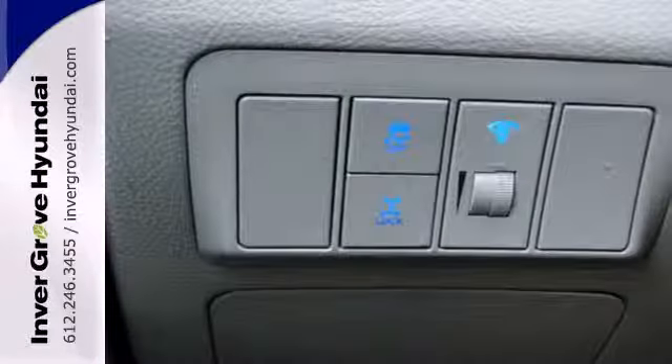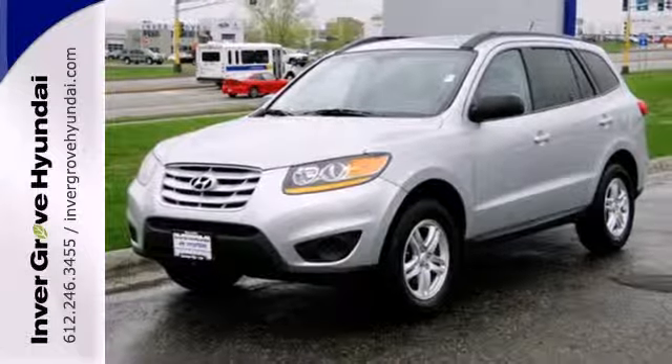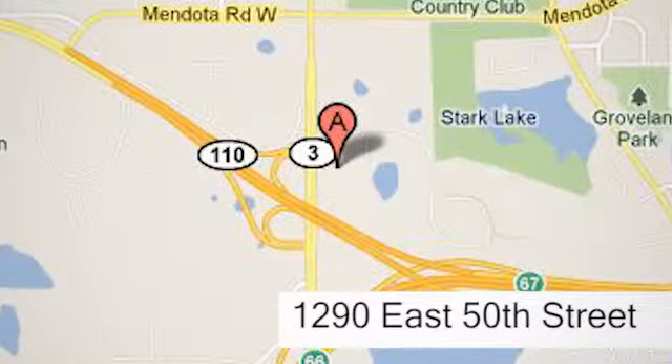If you're looking for a stylish, smooth and supremely safe SUV, look no further than the top-selling Hyundai Santa Fe. At Invergrove Hyundai, experience the Invergrove Hyundai difference. We're conveniently located at 1290 East 50th Street in Invergrove Heights, Minnesota.